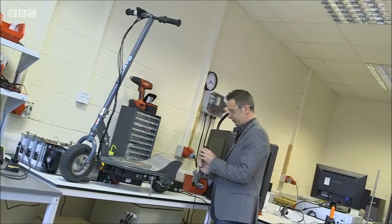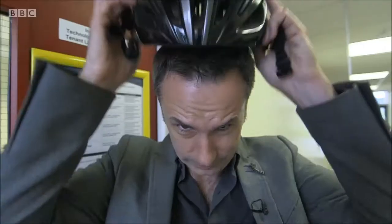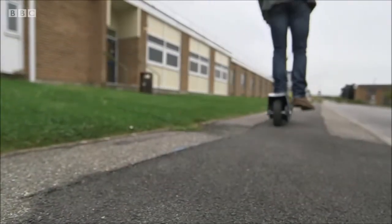The downside of supercapacitors is that they can't store as much as lithium-ion, so you wouldn't want one in a phone. They're best suited for things that need quick charging and big, short bursts of power, like tools and toys like this scooter.